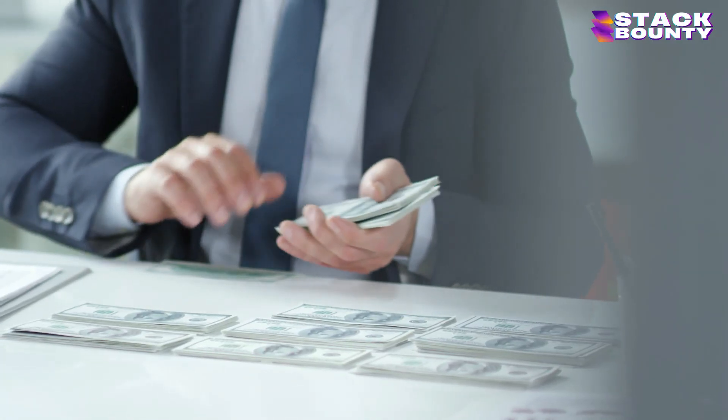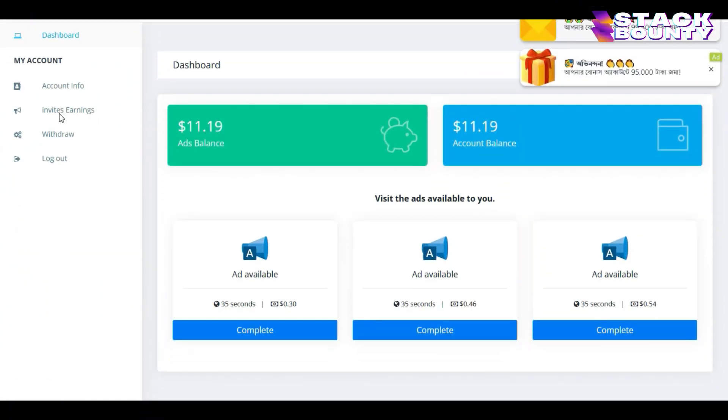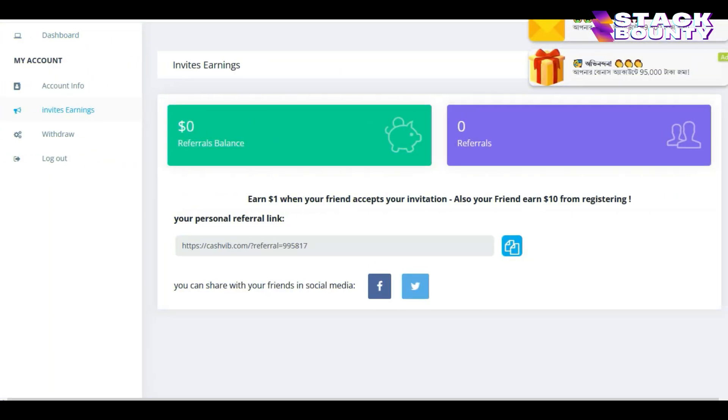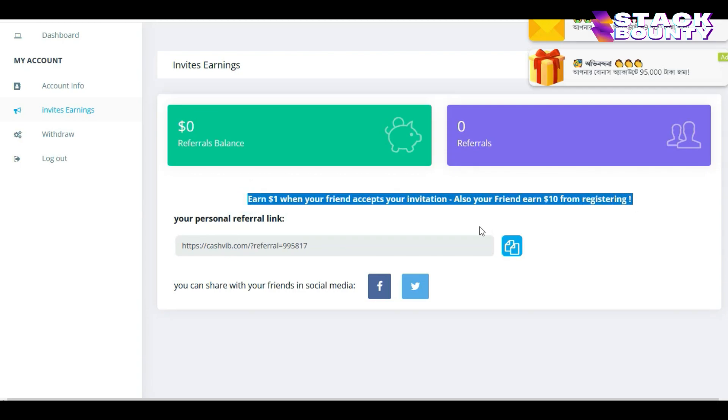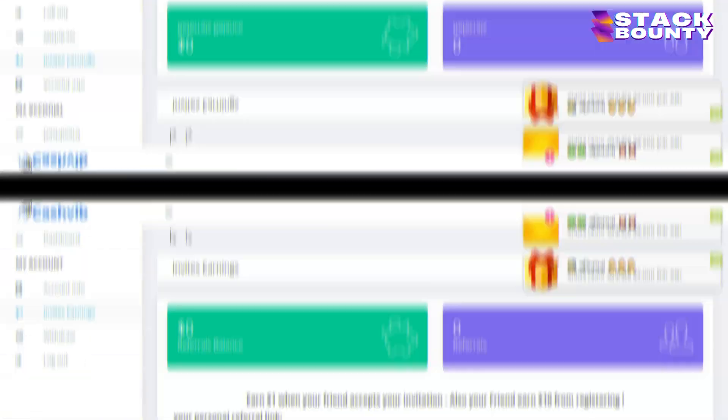Now I'm going to show you how to make $100 in pure passive income. Step number three: go to the left side of your dashboard and under my account, click where it says invites earnings. You will be taken to a page where every time someone signs up using your link, you will earn $1 per referral, and the referral will get $10 of signup bonus. You can copy your referral link and start sharing it with your family and friends. The name of this site is called cashed.com.